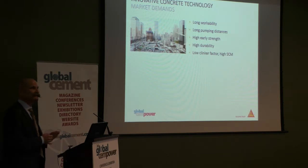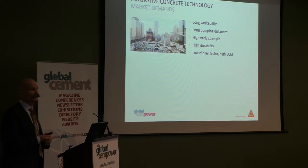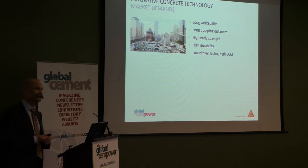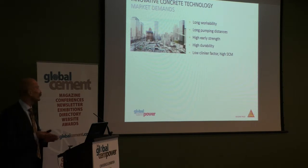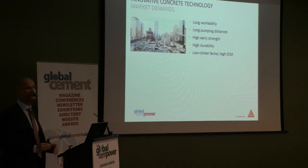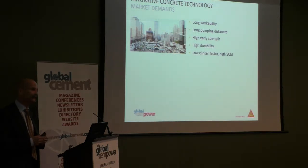On the other hand, in developed countries we have new modern trends and strong demands — for instance, long workability of concrete: 7 hours of workability and then a fast setting. Very high strength development, ultra-high performance cement, high durability, chloride resistance, and of course a mega trend to substitute clinker, reduce clinker factor, using secondary cementitious products like fly ash, limestone, or slag.